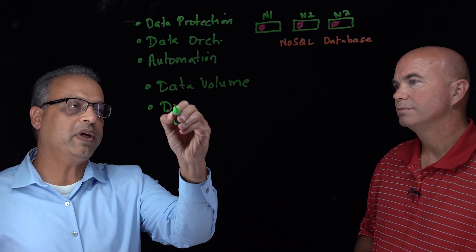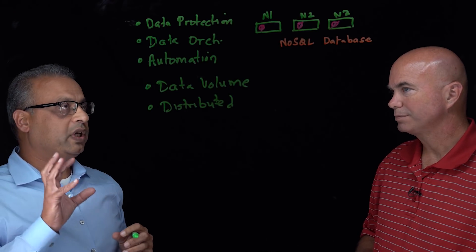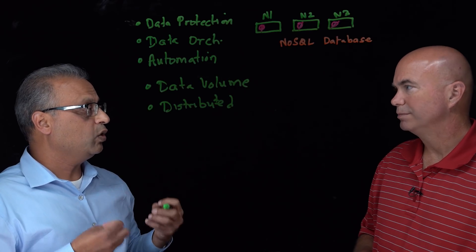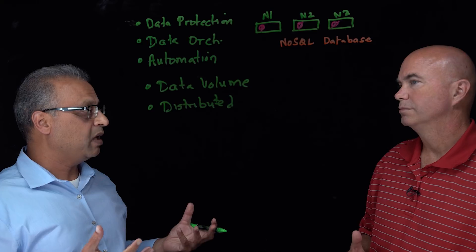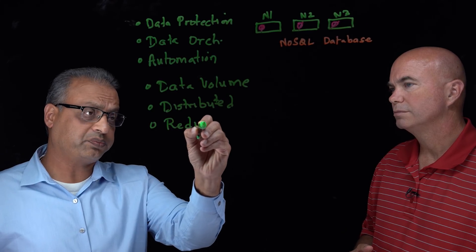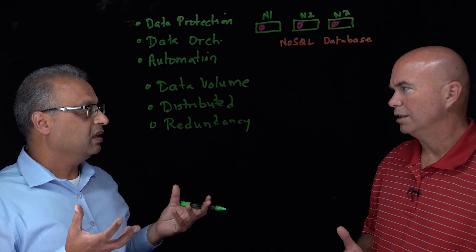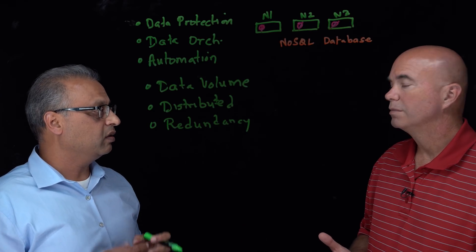The second challenge is the distributed aspect of these databases — it could be thousands of nodes. Putting agents on each of them doesn't work well, so you need an agentless architecture. You also have to manage nodes while they're failing, while new nodes are being added, and while others are being decommissioned. The third challenge is redundancy: if you have three replicas, do you back up all three or just one? Are they all consistent? How do you deduplicate and handle inconsistencies across that data?